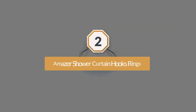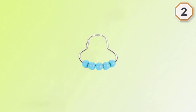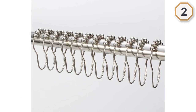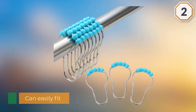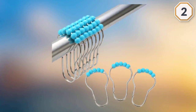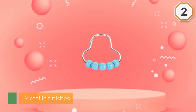Number two: Amazer Shower Curtain Hooks Rings. Most shower curtains require hooks to hang them, and we like the Amazer shower curtain hooks. They glide seamlessly across most shower curtain rods, they're easy to install, and they're simple to remove when it's time to wash the curtain. These rings also have plenty of clearance so they'll easily fit a bulky shower curtain plus a liner. Unlike many rings that come in one or two metallic finishes, the Amazer hooks come in 15 colors and finishes.